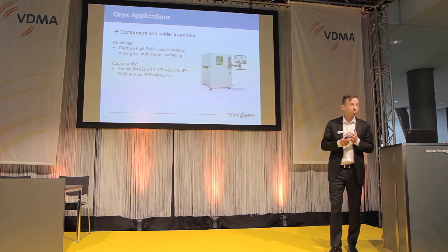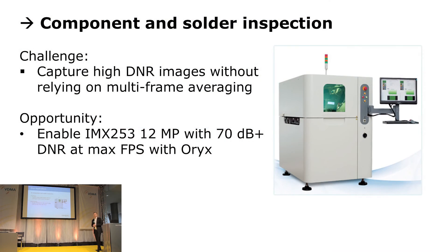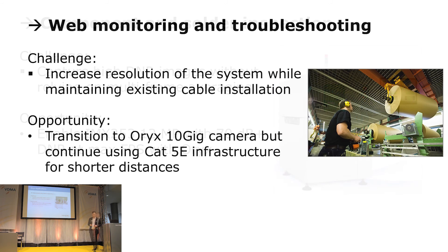Let's look at some target applications for the Oryx product, starting with component and solder inspection. This is where the Sony Pregius sensors are really going to shine with their high dynamic range performance, compared to existing 12-bit CMOS options available today where customers often do multi-frame averaging to achieve the same dynamic range — with the Sony Pregius, we don't have to do that. Also, the 10GBASE-T option would allow component and solder inspection machine providers to enable a mid-tier price option not achievable with existing high-bandwidth interfaces. Another application is web monitoring in manufacturing, where CAT5E or CAT6 cabling is already deployed and stepping up the resolution and frame rates without replacing all that cabling is where the Oryx and 10 Gigabit Ethernet is really useful.